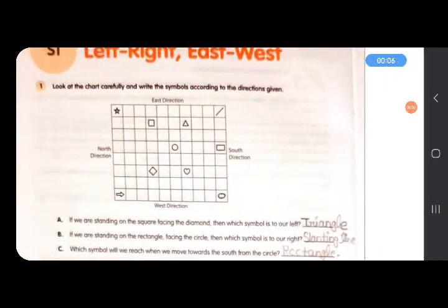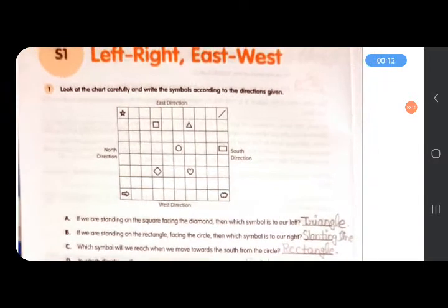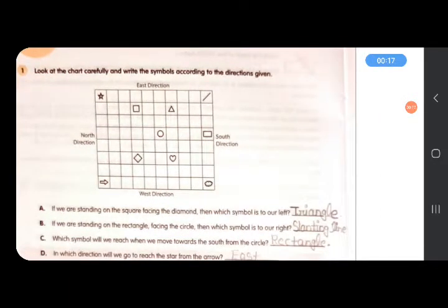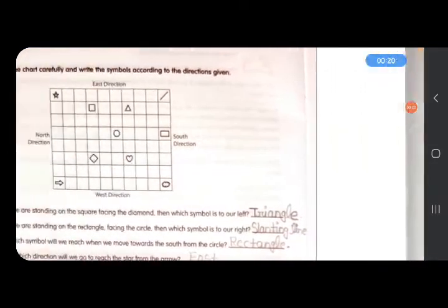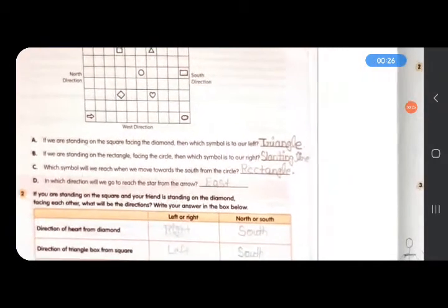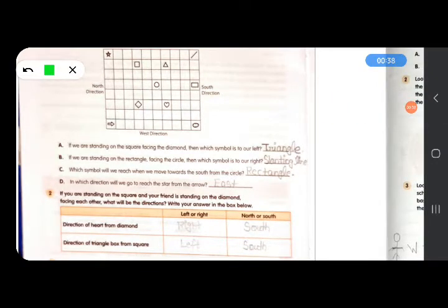Question 1 of S1: look at the chart carefully and write the symbols according to the directions given. Remember: this is east, this is south, this is north, east, and west — you need to write according to these directions. If we are standing on the square facing the diamond, which symbol is to our left? The answer is triangle. If we are standing on the square facing the diamond, triangle will be to our left.